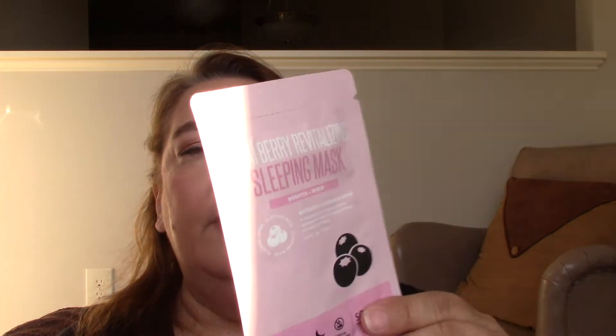You guys know how I love masks. This is a Sia Berry Revitalizing Sleeping Mask — I can't read it in the slide to see if you wash it off in the morning or not. I guess maybe you're just supposed to wash your face anyway. It feels like definitely enough for one use. When I do masks, I like to do my face, neck, and décolletage. I'll let you know in empties if it works.